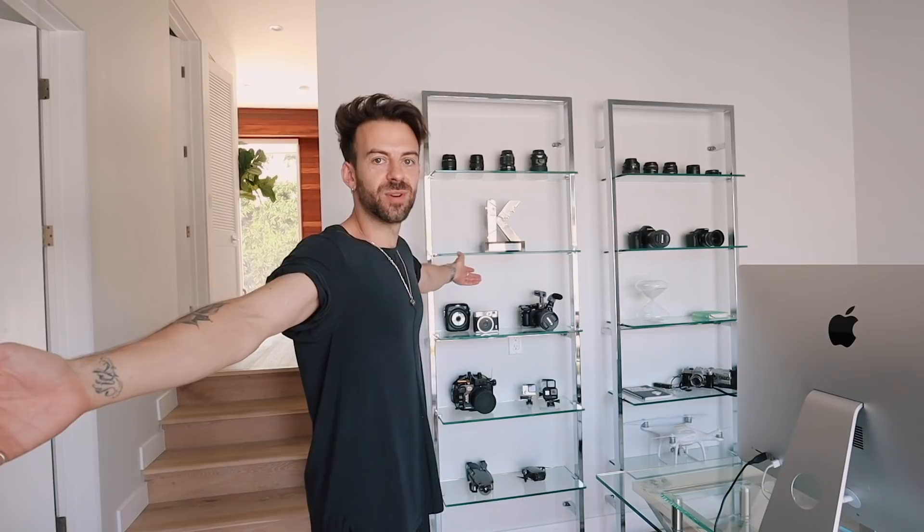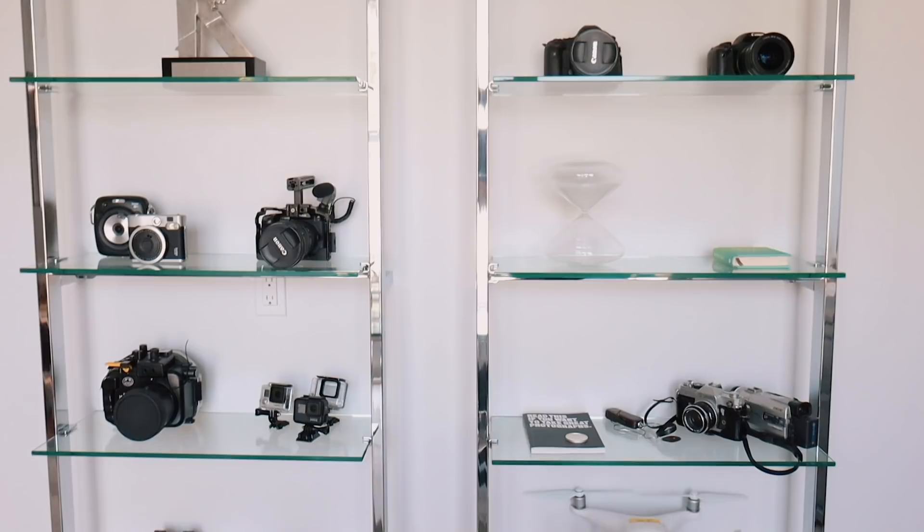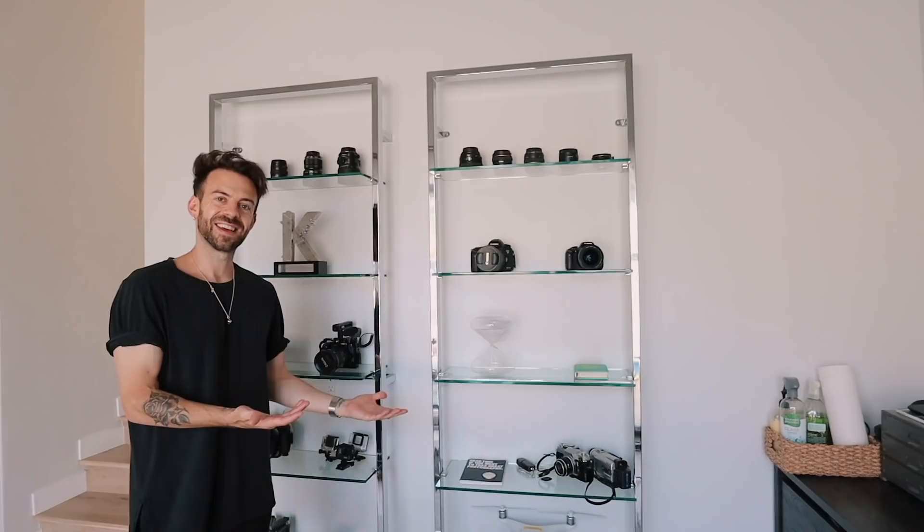Hi guys and welcome to my new and improved office. I put these shelves up - they don't have much space here so I've got ones that drill into the walls. So space efficient and stylish. I've got my hourglass thing here.